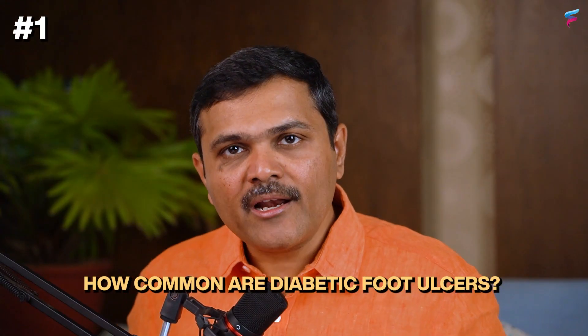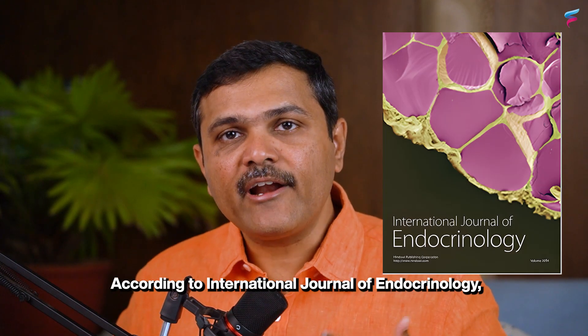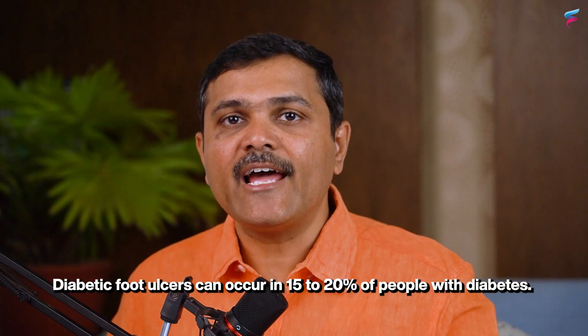First, how common are diabetic foot ulcers? According to the International Journal of Endocrinology, diabetic foot ulcers can occur in 15 to 20 percent of people with diabetes.